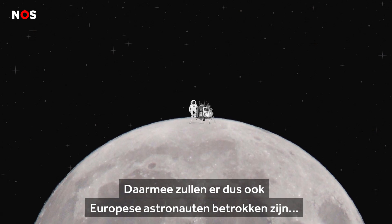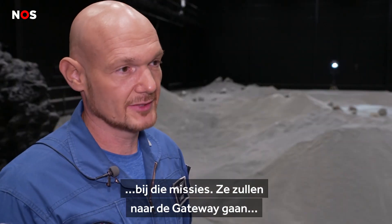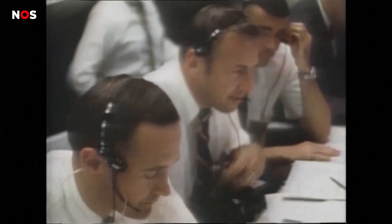And with that, of course, there will be European astronauts involved in those missions. They will go to the Gateway and eventually also to the surface of the moon.